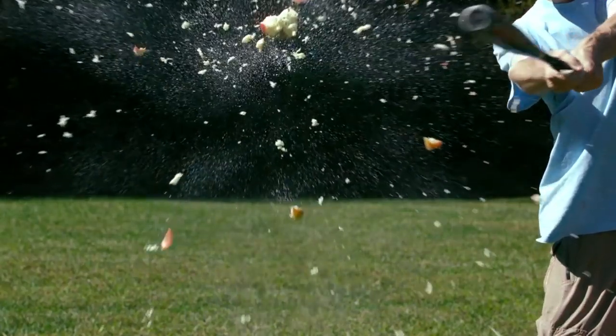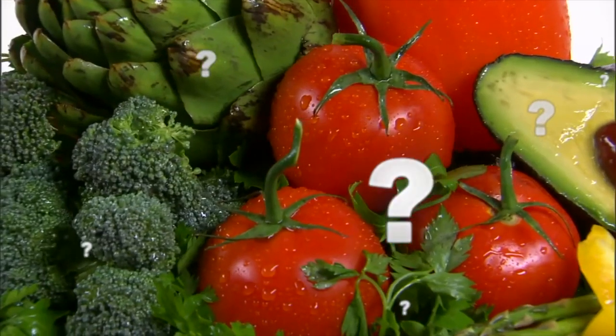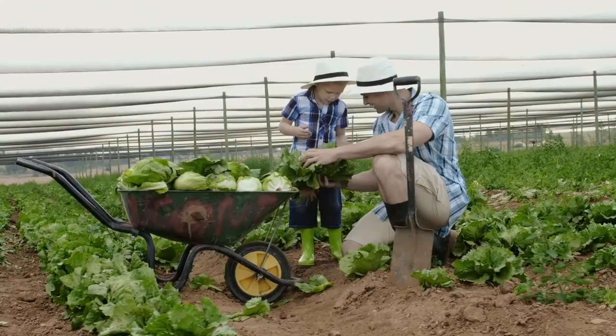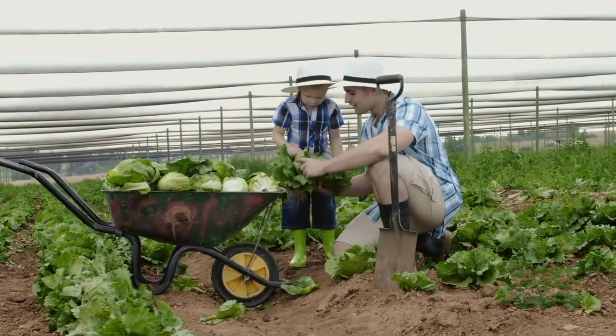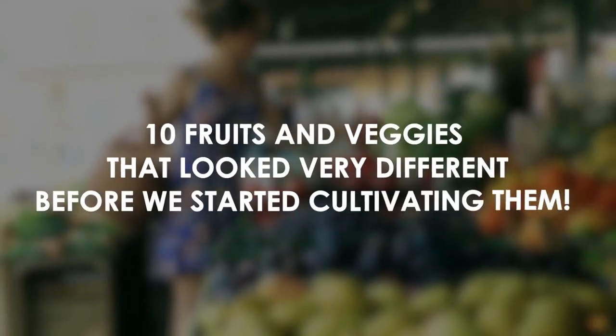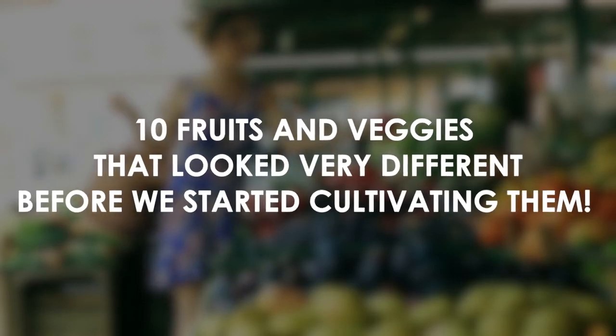You may take the appearance of everyday fruit and veggies for granted, but did you know they haven't always looked like they currently do? Through selective breeding, humans have been molding fruits and vegetables to our liking, changing the way they look drastically over the years. Here are 10 fruits and veggies that looked very different before we started cultivating them.